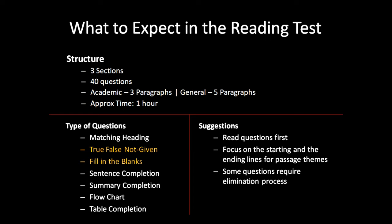Lastly, some questions require the elimination process. Questions could be tricky and you may not be able to spot the right answer in the options, but you can eliminate the wrong options to get to the right one.